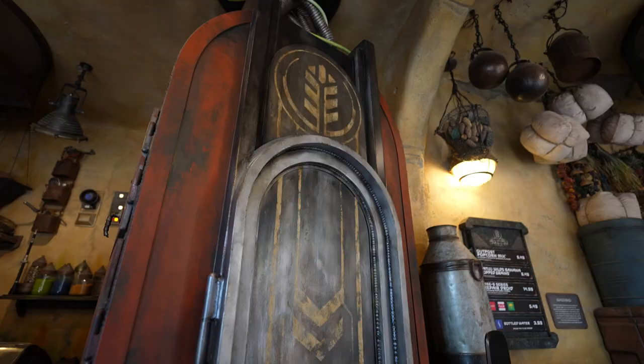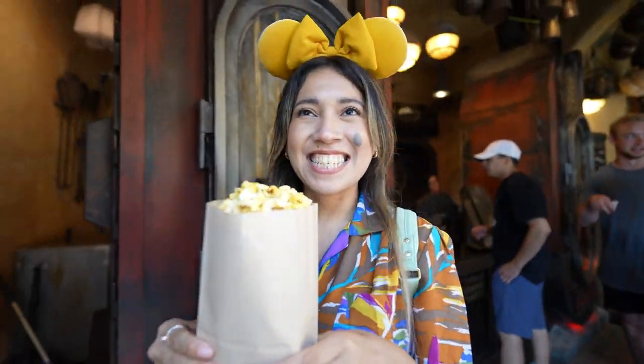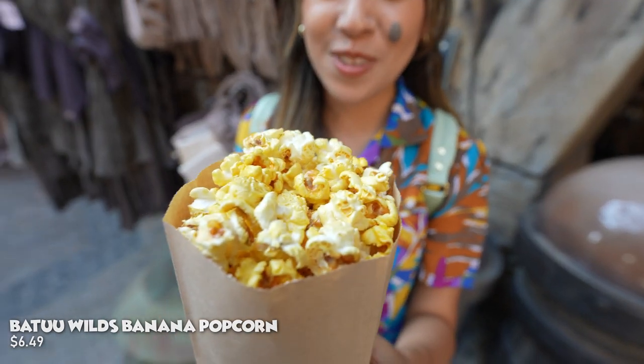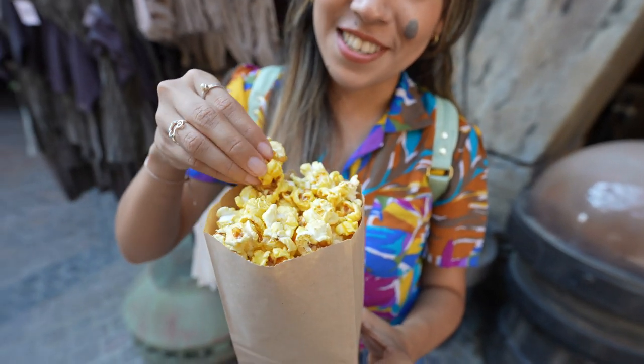Right over here in Galaxy's Edge, you can get yourself some delicious popcorn. We're going to get the banana popcorn — it smells really good in here. The flavor is in the air! I got the Wild Batu Banana Bits — it looks like regular popcorn, but it's banana-flavored popcorn. Here we go!